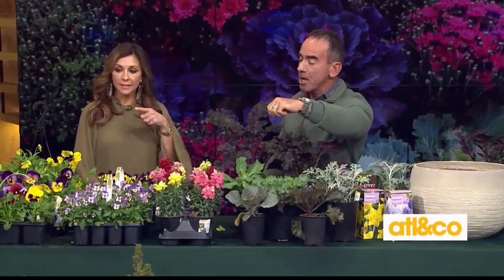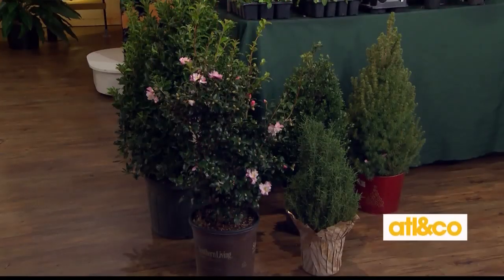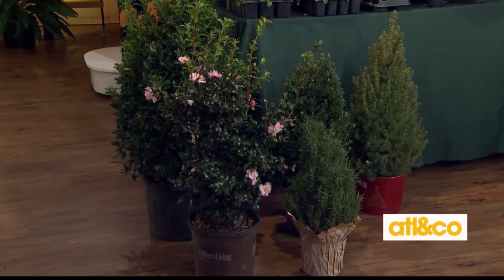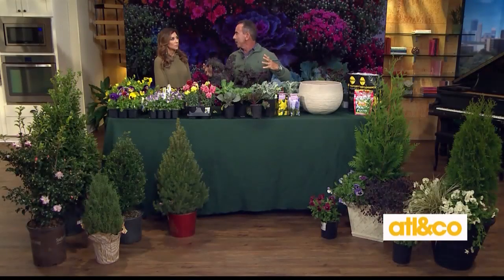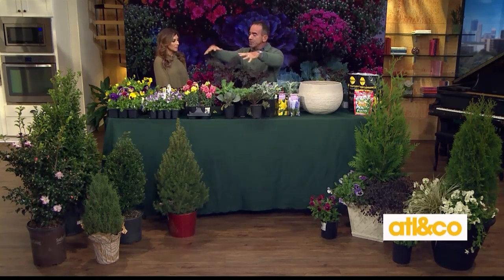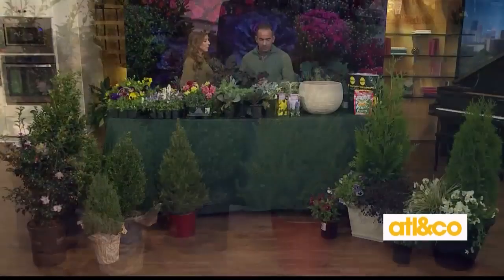For larger plants at the front door, you want to flank it with two nice pots. Great selections include boxwoods and hollies. Camellia is nice if you have shade — if your house faces north, camellias will thrive in that condition. Rosemary makes a great centerpiece in the middle of your pot, and then you choose any of these colors to create a nice combination.